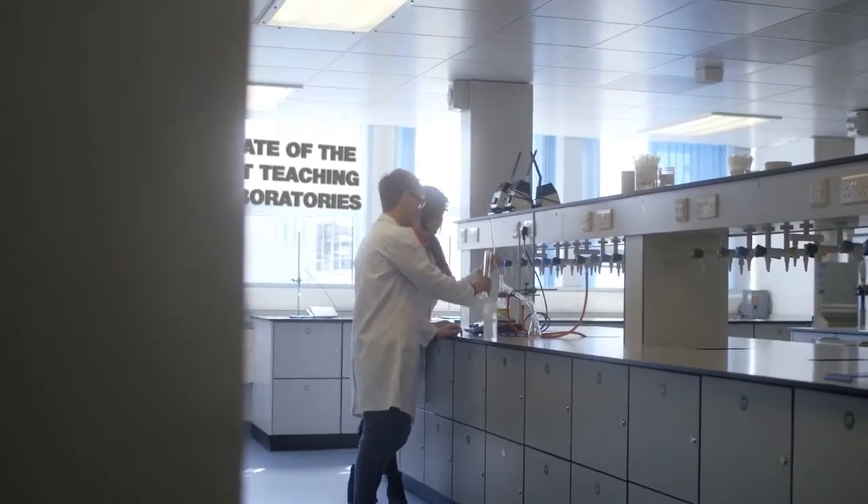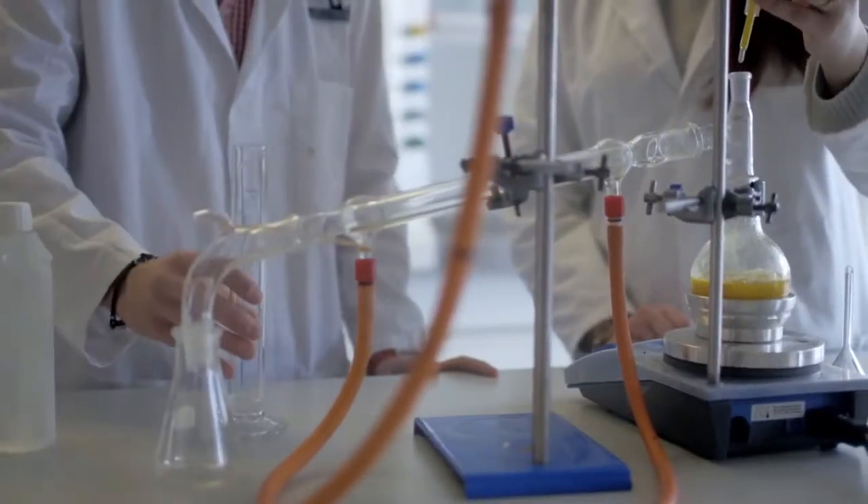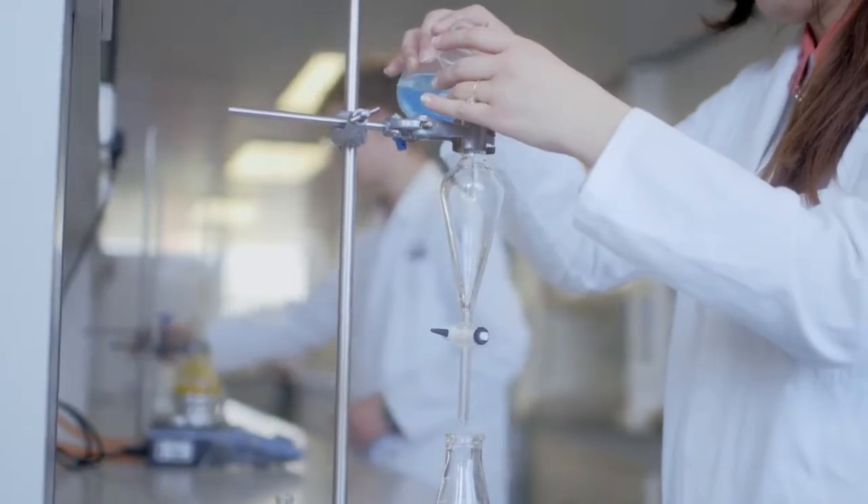We continually invest in industry standard equipment, including formulation development and sterile manufacturing suites, giving students the opportunity to be involved in the whole life cycle of a drug from its discovery to patient use.